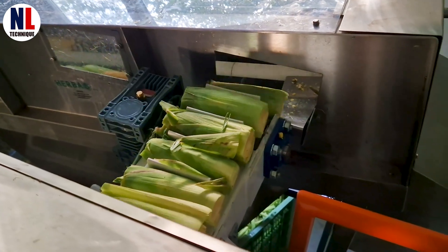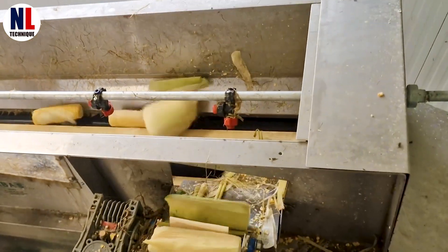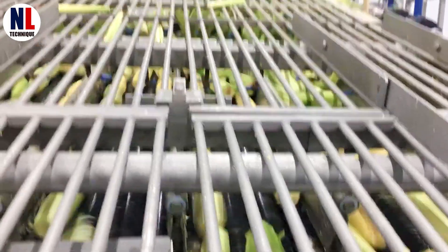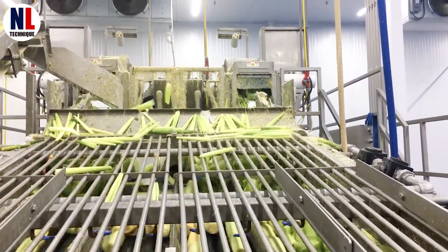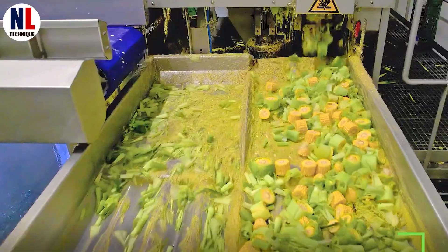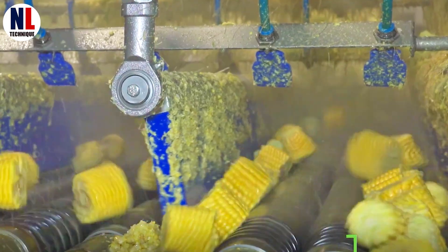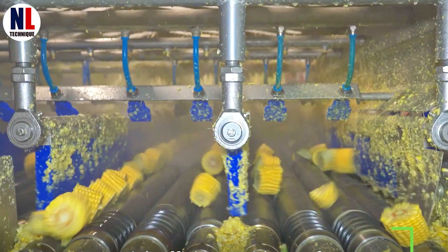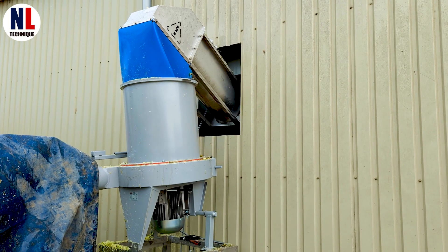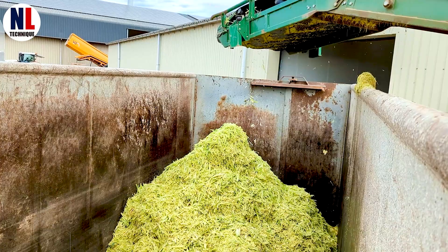Then, specialized machines gently strip away the husk, revealing the golden, tender kernels beneath, all while making sure they're not damaged in the process. These husks are not wasted — some factories process over 10,000 husks an hour, turning them into organic compost or animal feed, a smart, sustainable way to give back to nature.